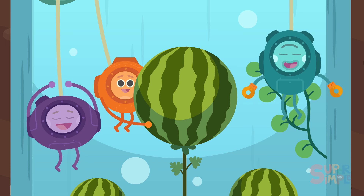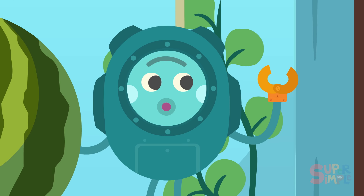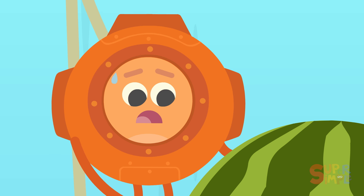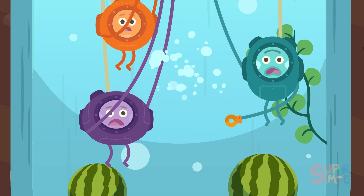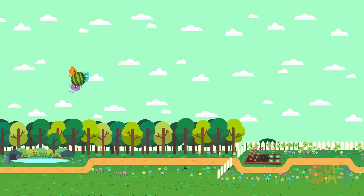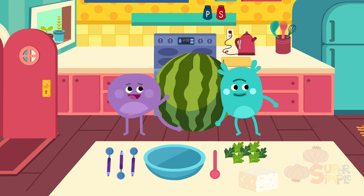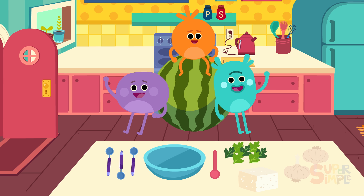Yum, yum! Yum! Hmm, I think that vine is too strong. Grumble has an idea. Splash-tastic! Now do you have the big underwater watermelon? Now that we have the secret ingredient to make our underwater watermelon salad, it's time for the cooking countdown!